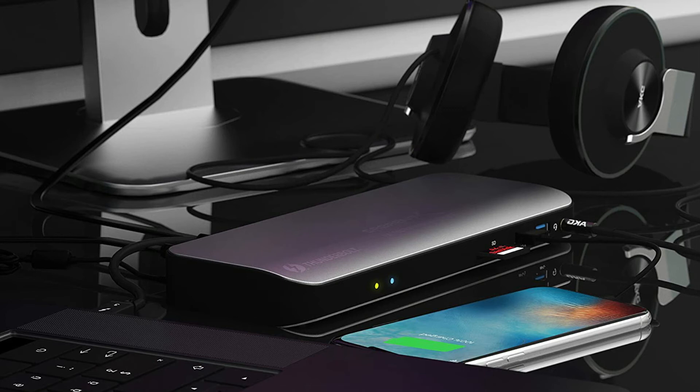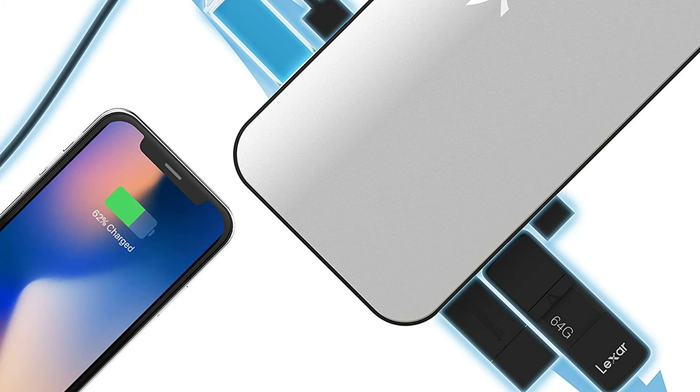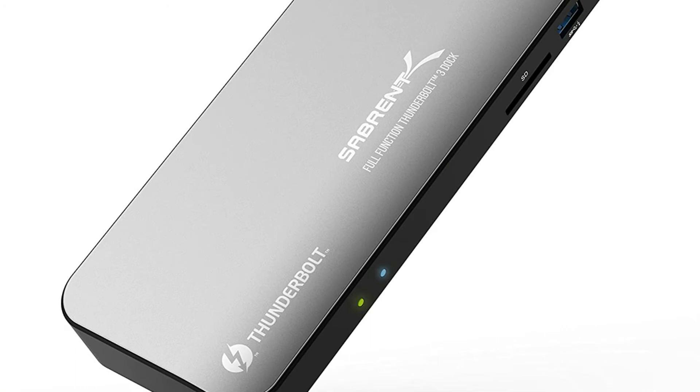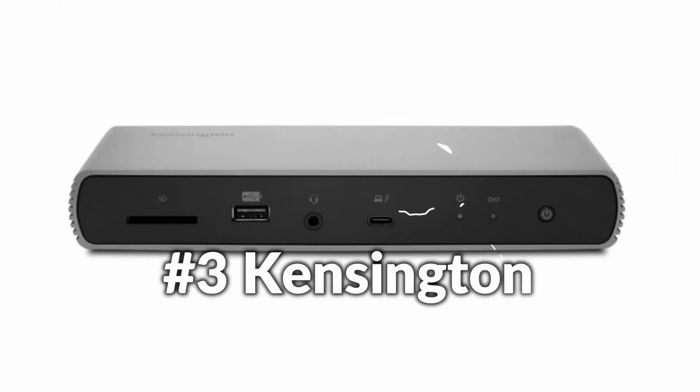Plug and play — no driver installation is required. Gigabit Ethernet provides access to high-speed, reliable wired networks. Featuring enhanced expansion capacity and video output capability, this docking station is versatile while also enhancing your home or office workspace.